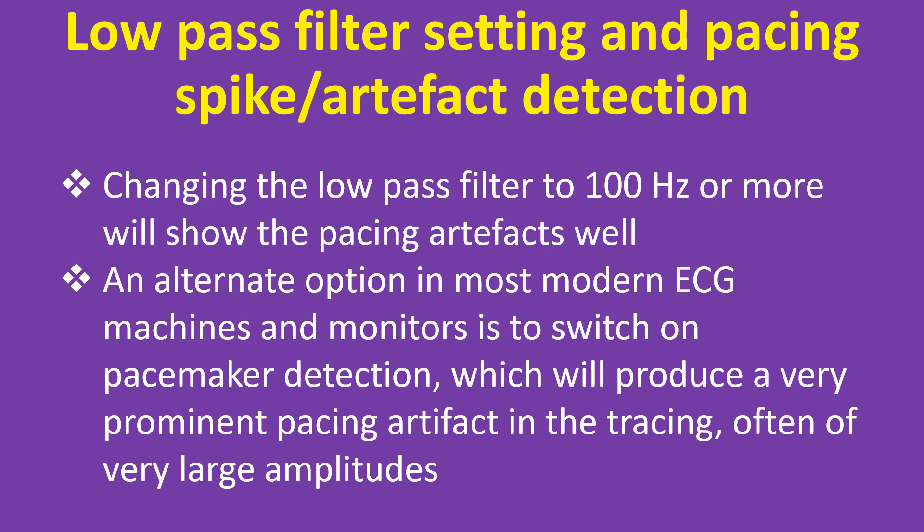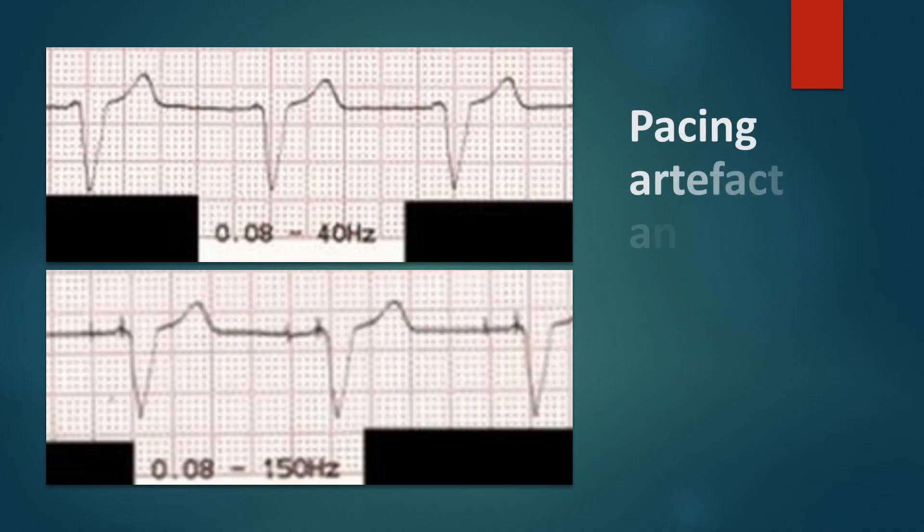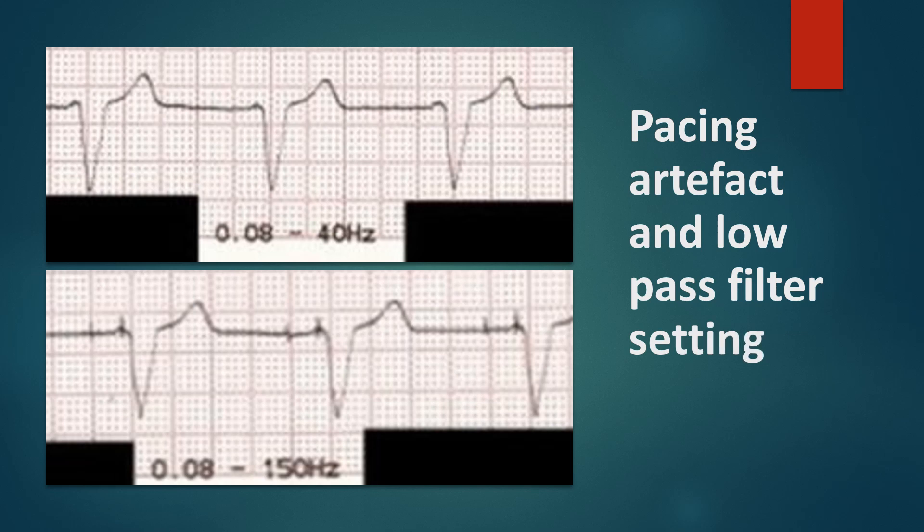An alternate option in most modern ECG machines and monitors is to switch on pacemaker detection, which will produce a very prominent pacing artifact in the tracing, often of very large amplitudes. In the upper tracing, pacing artifacts are hardly visible with the low pass filter at 40Hz. In the lower tracing, both atrial and ventricular pacing spikes are seen with the low pass filter at 150Hz.